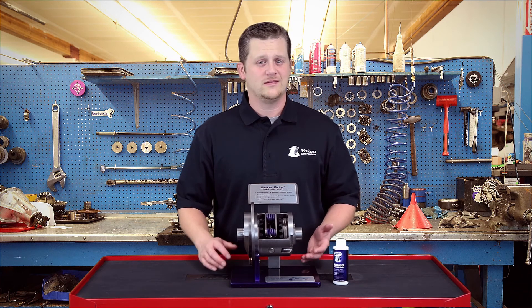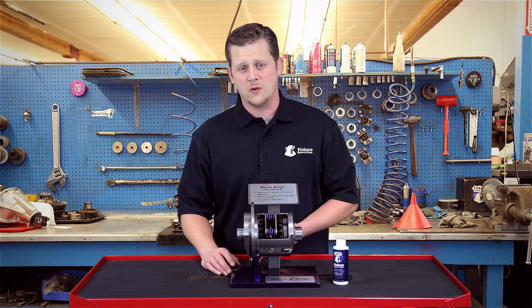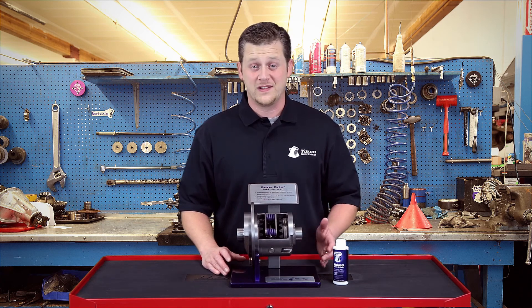Sometimes when you put in a new posi-traction, a couple of things can go sideways on it — forget to put the modifier in, use the wrong gear oil. We're going to talk about what you should be experiencing and how you can fix it or go about addressing it.